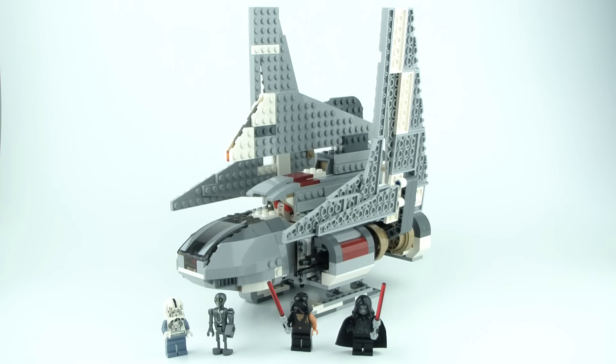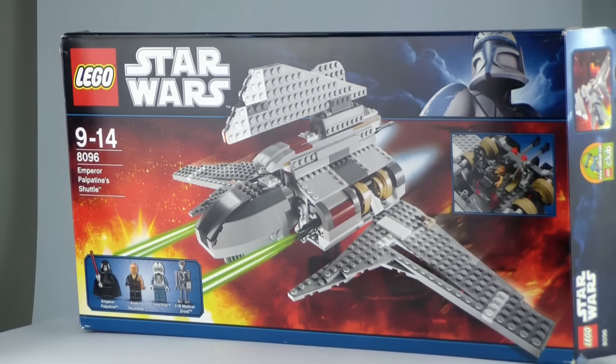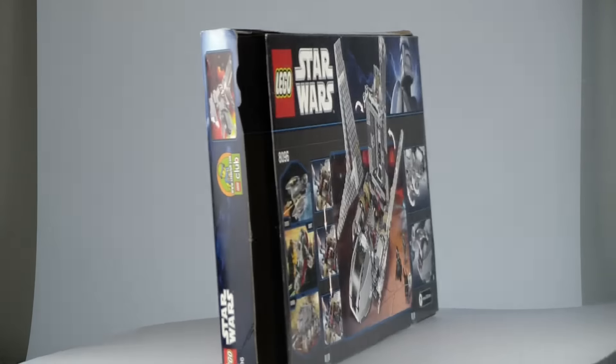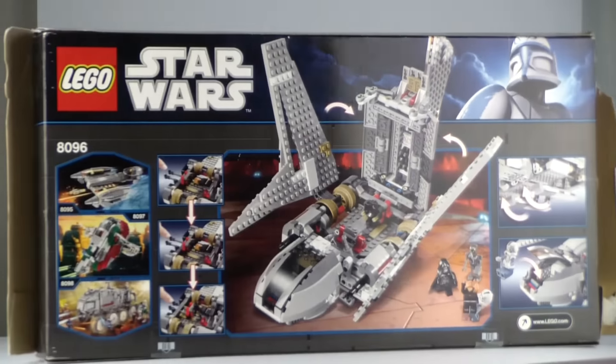Hello everybody, it's Magmon and I'm here with a brand new old 2011 Lego Star Wars set review for you guys. It is set 8096, it has 592 pieces and it is Emperor Palpatine's Shuttle.